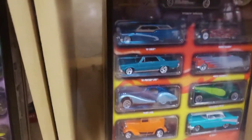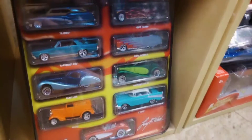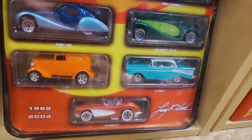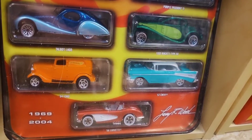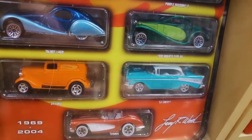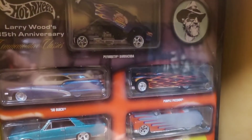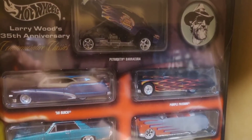Similarly here is another Target 10-pack exclusive tin - this is a Larry Wood, yes the legendary Hot Wheels designer Larry Wood 35th anniversary 10-pack, '69 to 2004, with some very sharp cars in there including a Plymouth Barracuda funny car up top.